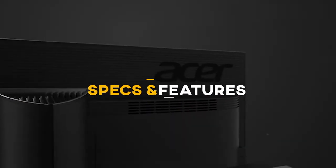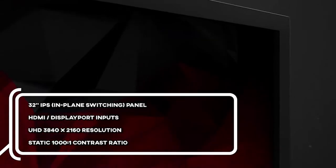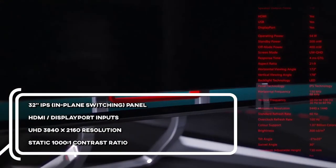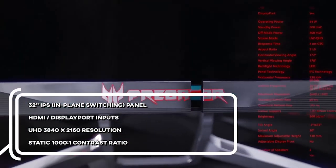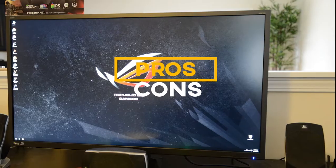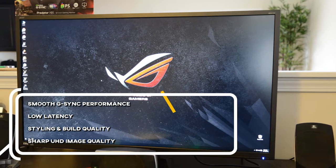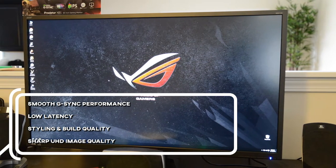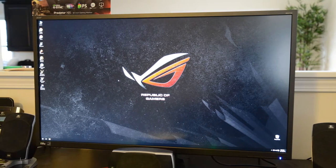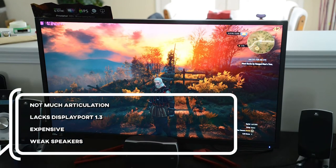Let's talk about the key specs and features. 32-inch IPS or in-plane switching panel, HDMI and DisplayPort inputs, UHD 3840 by 2160 resolution, static 1000 to 1 contrast ratio. For the pros: smooth G-Sync performance, low latency, great styling and build quality, sharp UHD image quality. For the cons: not much articulation, lacks DisplayPort 1.3, and it's expensive.